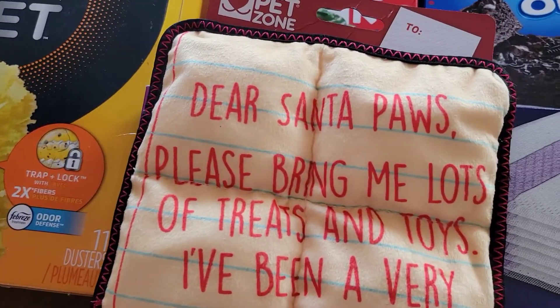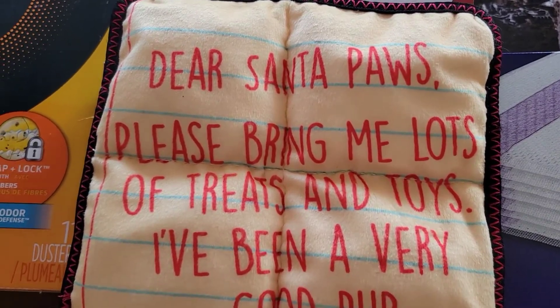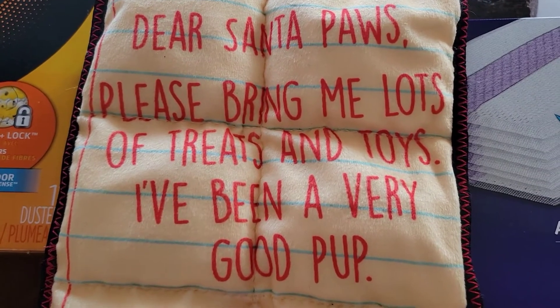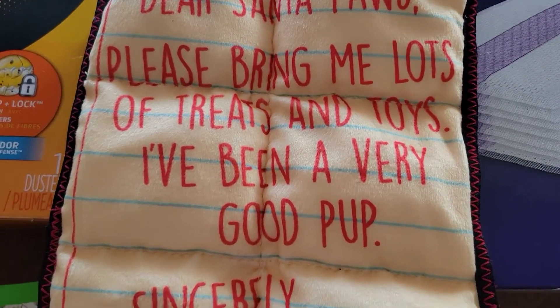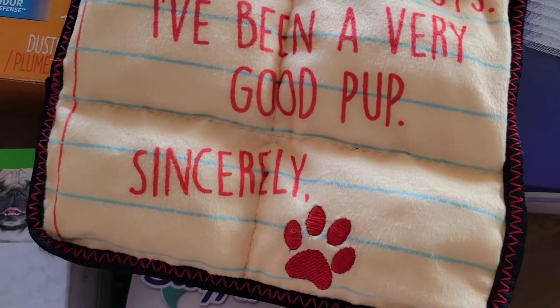It says: Dear Santa Paws, please bring me lots of toys — treats and toys. I've been a very good pup. Sincerely, paw print. Very cute.